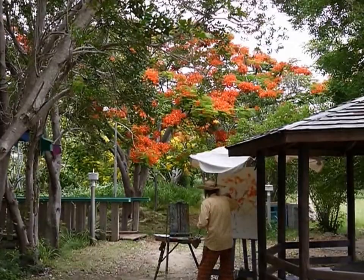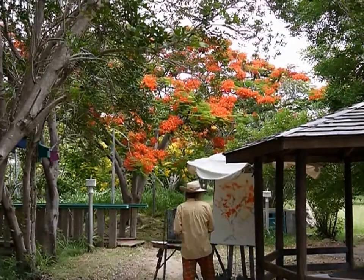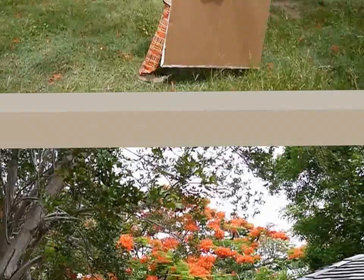Good day! This is Emilio Wilson Park, 1st of July 2013, and Sir Roland Richardson is painting a flamboyant tree, the national tree of St. Martin. I hope you enjoy this film, and we hope to see you on St. Martin. Thank you!